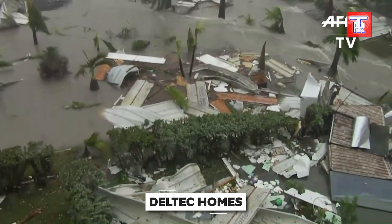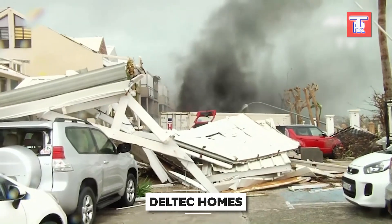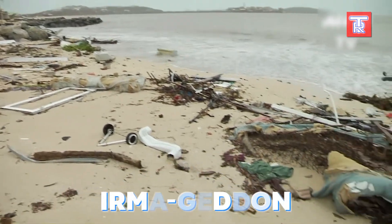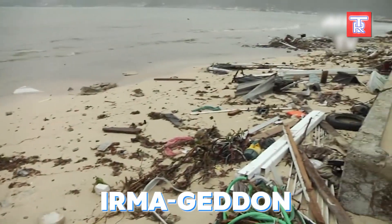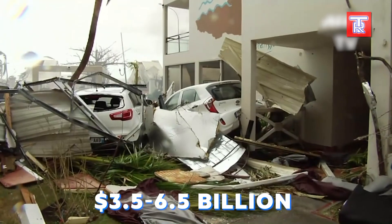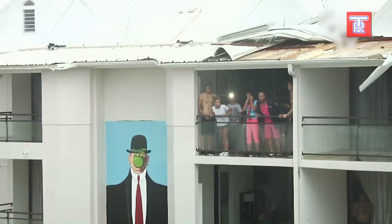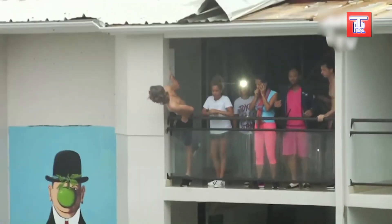Remember the devastation caused by Hurricane Irma? It was so severe that a new term was coined for it: Irmageddon. Although the exact cost of the damages remains undetermined, it is estimated to be between $3.5 and $6.5 billion. Surprisingly, some houses survived the hurricane — specifically those built by Delltech Homes.